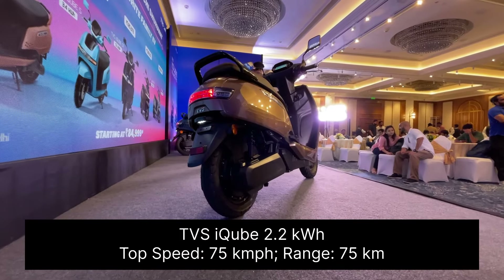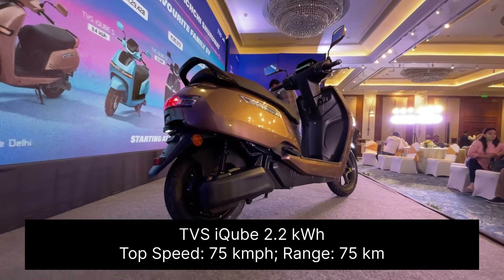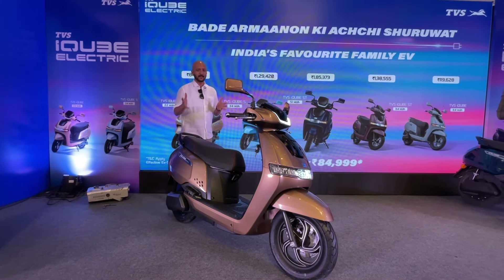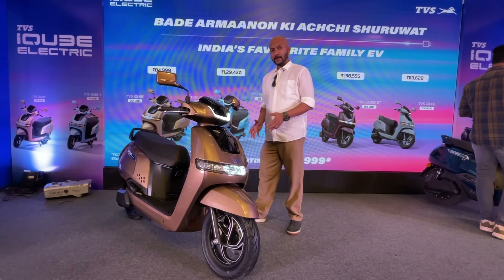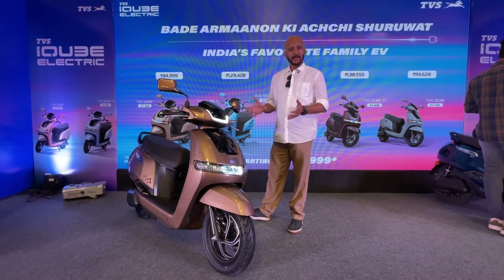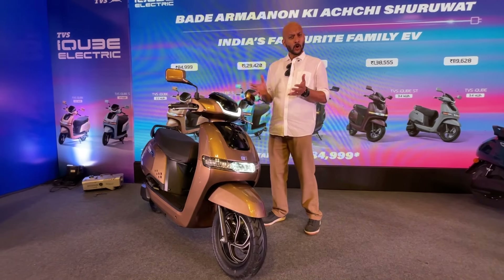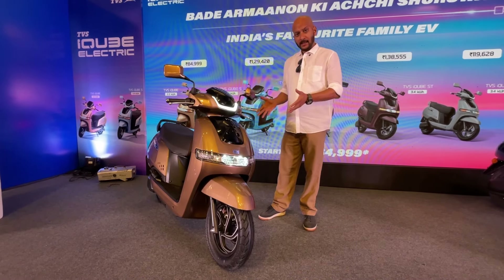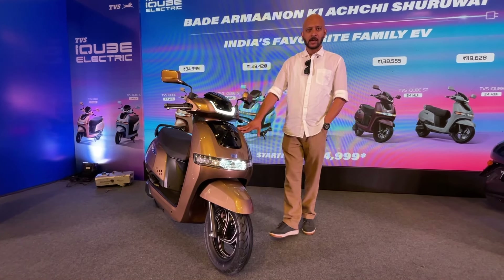Compared to the iCube S seen earlier, this one has a smaller battery so performance is slightly muted, but it still gets 75 kilometers per hour top speed and 75 kilometers range on a full charge. According to TVS, that's the real world range you can expect from the TVS iCube 2.2. If your daily running isn't that much, at 85,000 rupees ex-showroom, this makes for a practical and not very expensive proposition in the electric scooter segment.